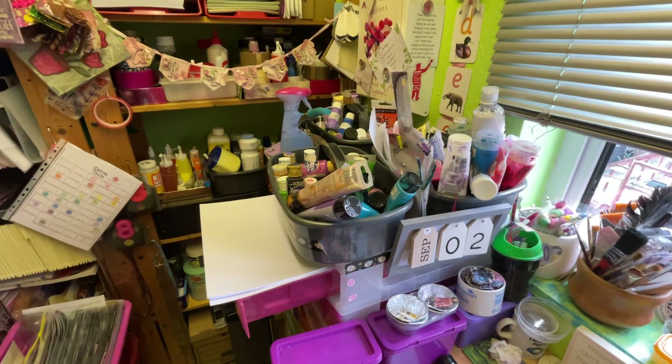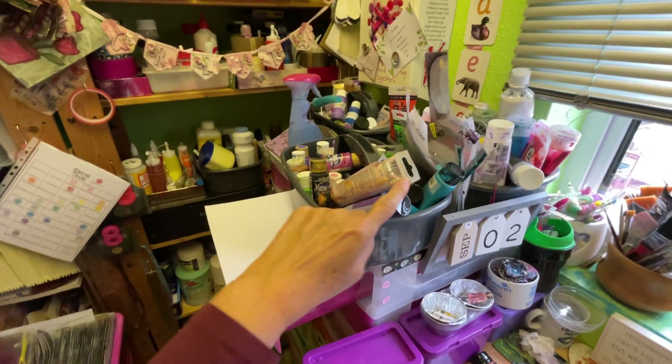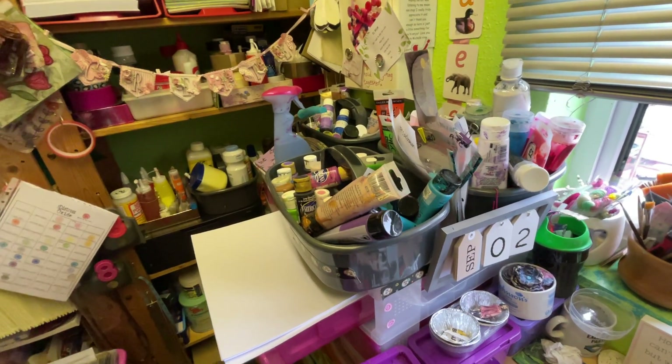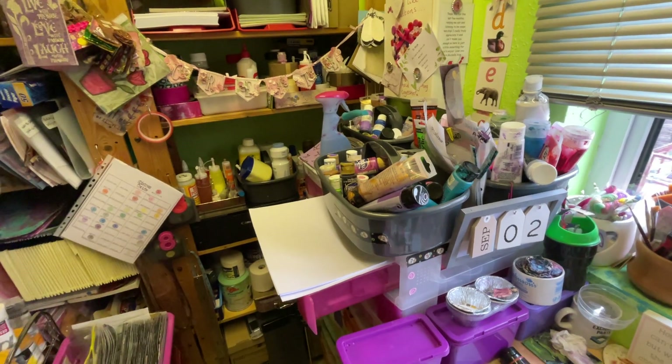Paints there — some of those paints I've had for years, like these ones at the back. I'm gonna try and get them used up to make way for other paints coming in.